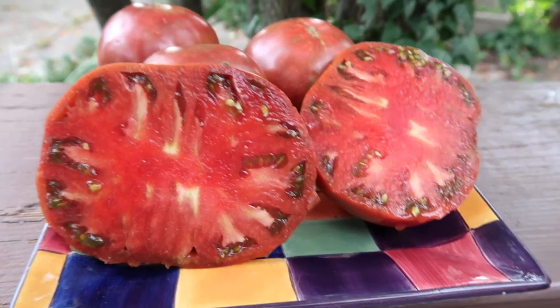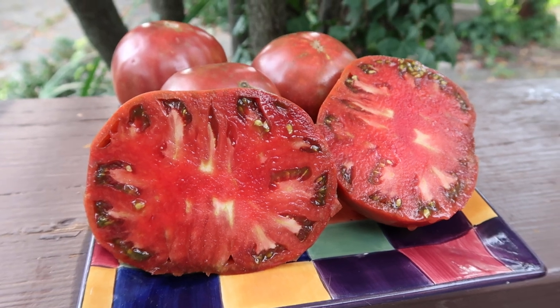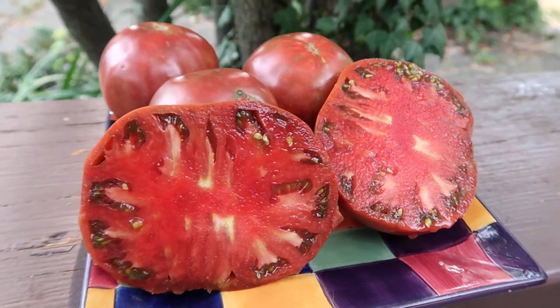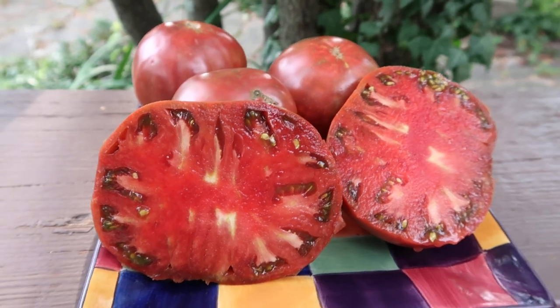Hey everybody, how are you doing today? I hope you're doing great. This is Curtis T-Maters here and I'm doing this video for my Facebook group Yellowing Tomato Seeds and Pictures, and also for my YouTube channel. You can find me there at Tomato Pictures. Please subscribe when you visit.